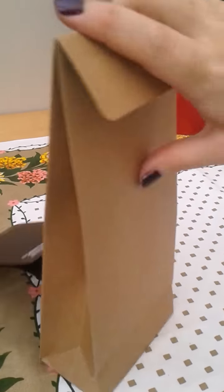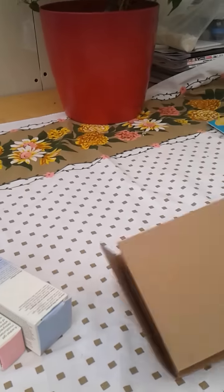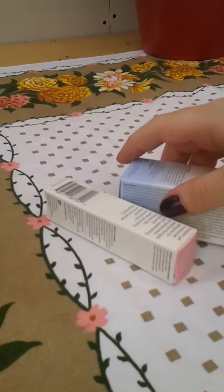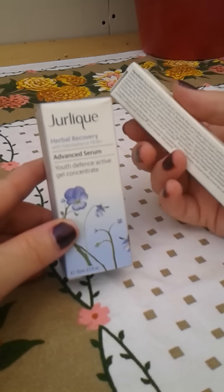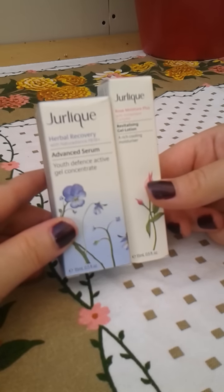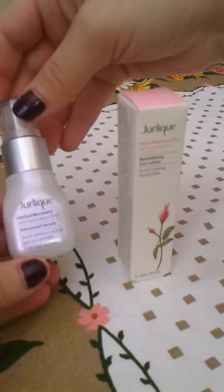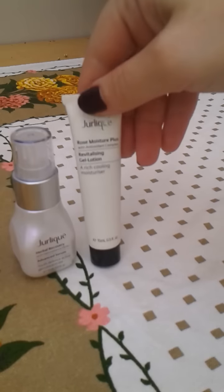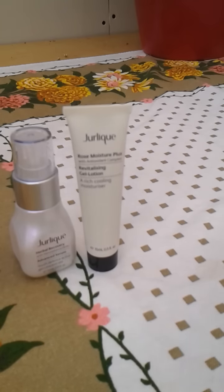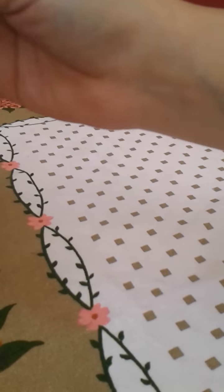Inside, there are two samples of a really good size. They sent me the Herbal Recovery Advanced Serum and the Revitalizing Gel Lotion — both are 15ml samples, which for a sample size is really, really good. The packaging is gorgeous so I'm really happy with that. I was just expecting a couple of small sachets, and instead got what's more like travel size. Really like that.